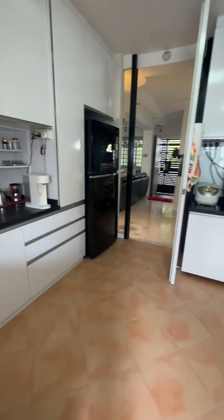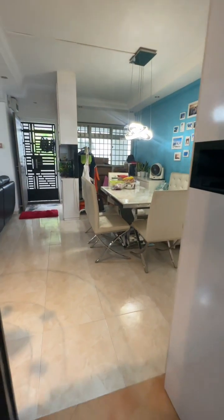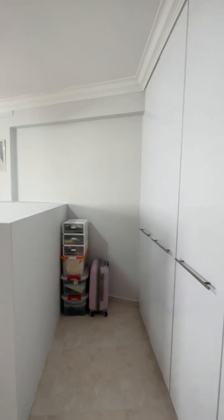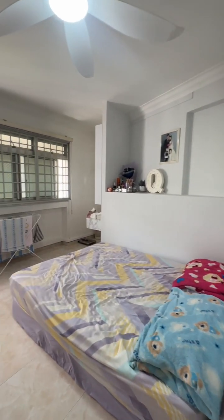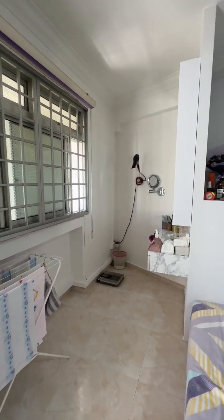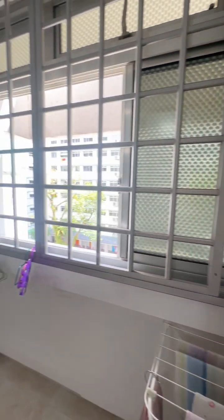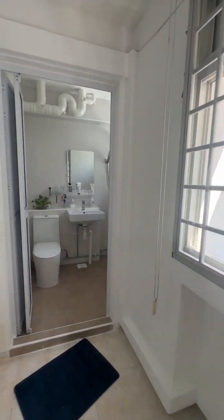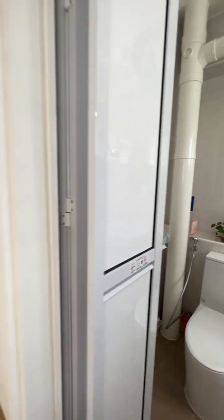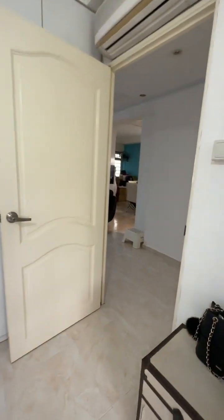As we move out, you can see the kitchen is really spacious. Moving into the master room, we have a huge master room here — it's big enough to fit a king-size bed. For the lady owner, you can have a private dressing area at the dresser corner while your husband is sleeping, so he's not disturbed. The master toilet has also recently gone through the HDB upgrading.